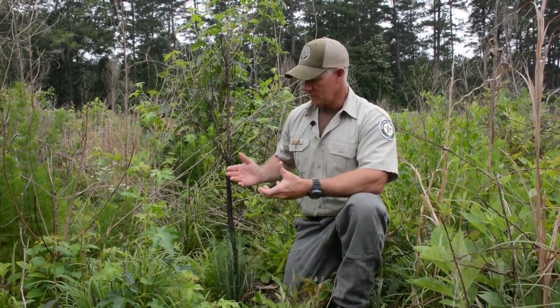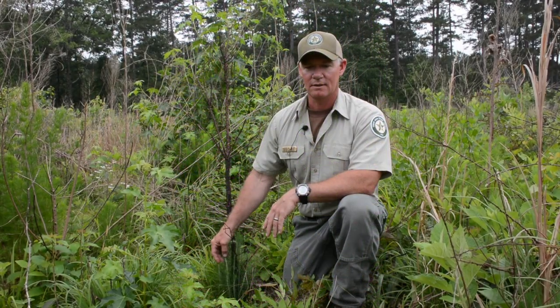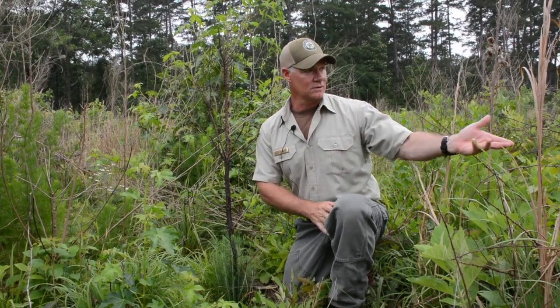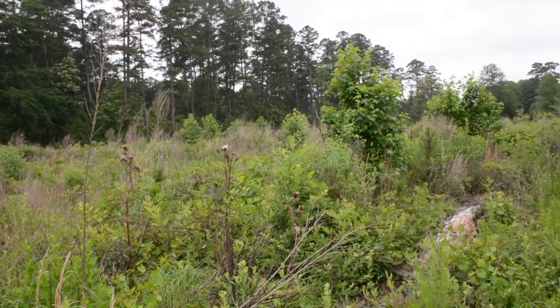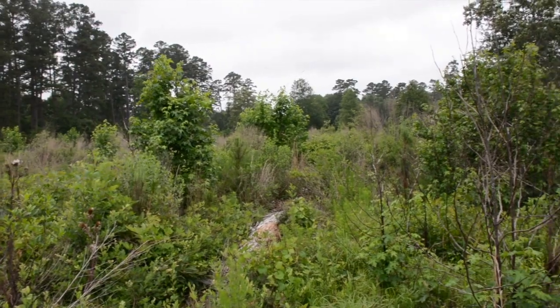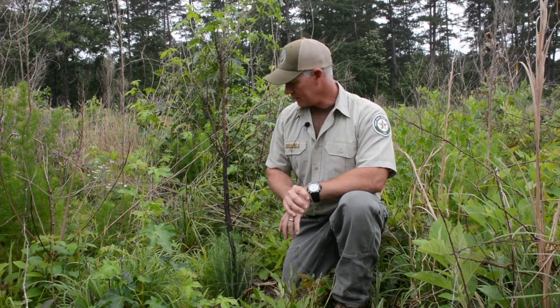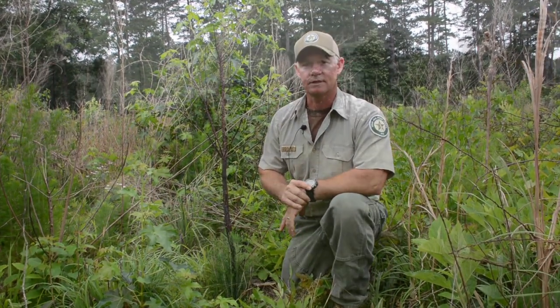Part of the reason we did the prescription burn in the first place was to see this cool effect — this forest is a research forest. Also, if you look at the understory here, there's just a lot of different grasses and forbs growing in this area, so this is a very wildlife-friendly spot. We'll let these trees grow up for a few more years and probably come back around year five or six to do another prescription burn in the stand.